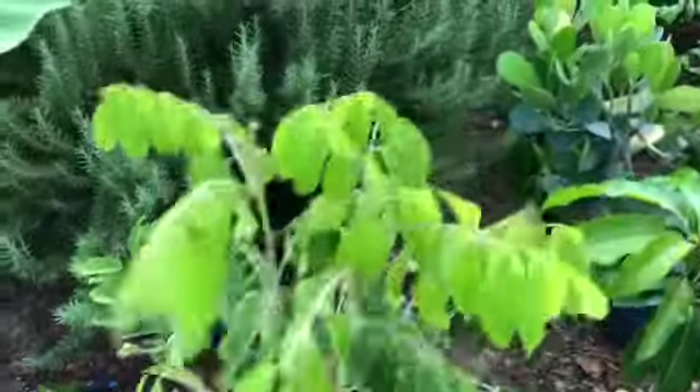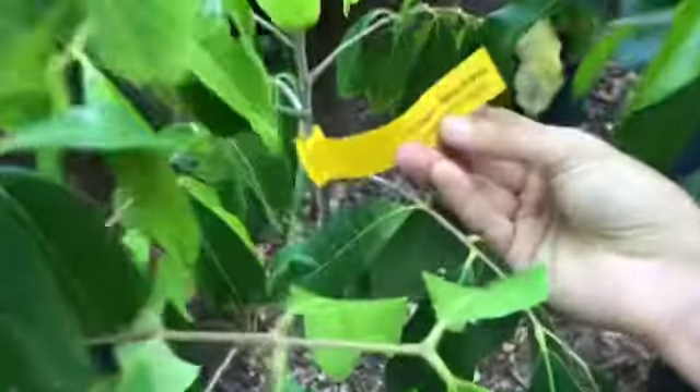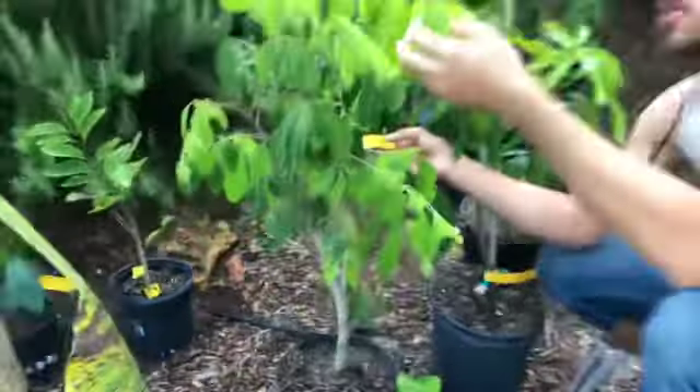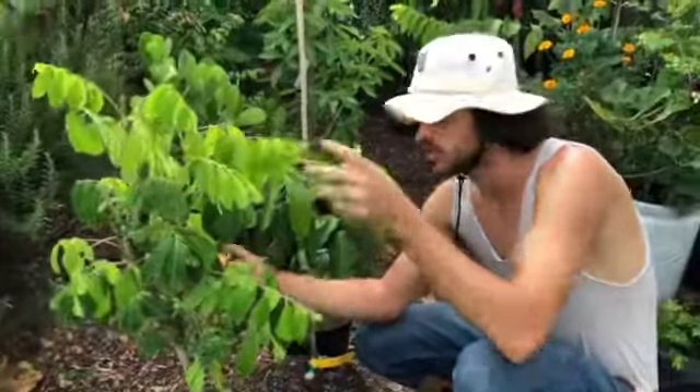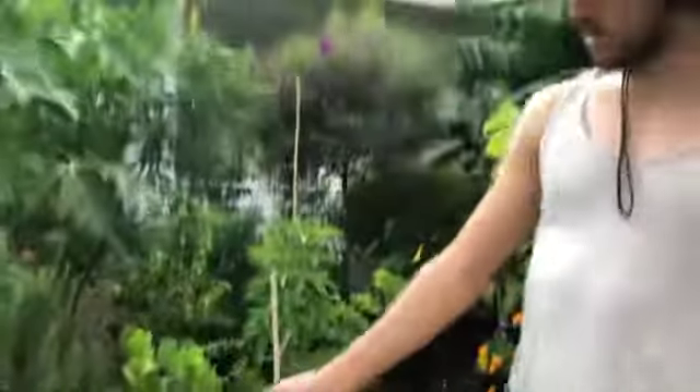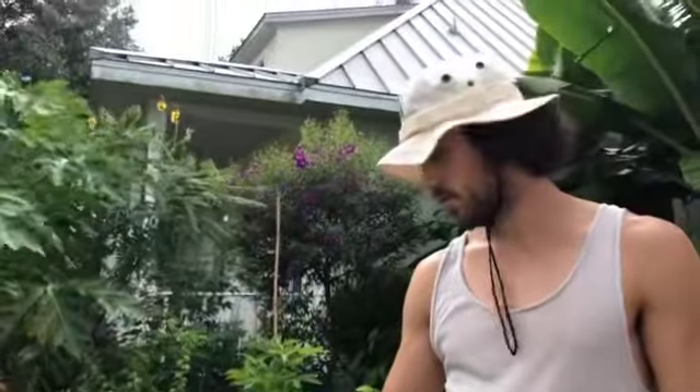This is the BQ longan — I got this over at Echo. If you've had longans before, they're quite the treat. This is a named variety that's supposed to be really tasty and do well in Florida. We also have some longan seeds we sprouted, and hopefully I'll be able to graft onto those and have longans available in the future.